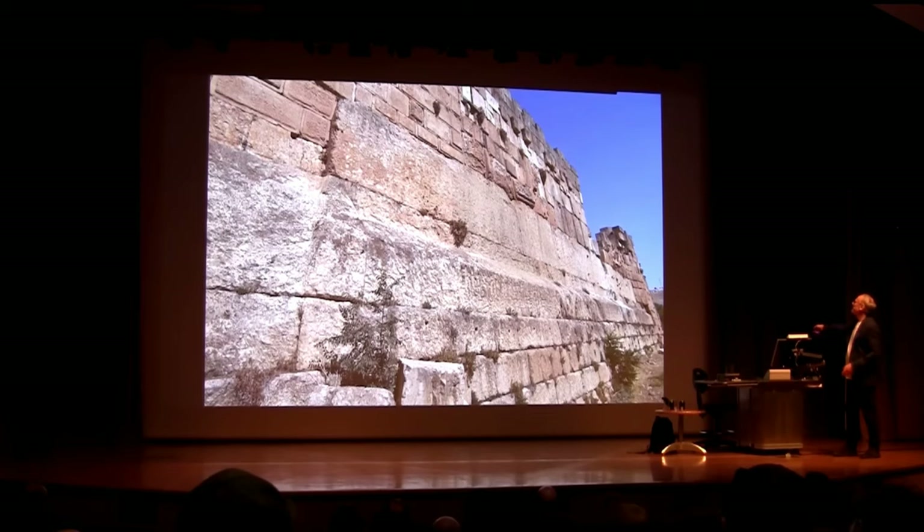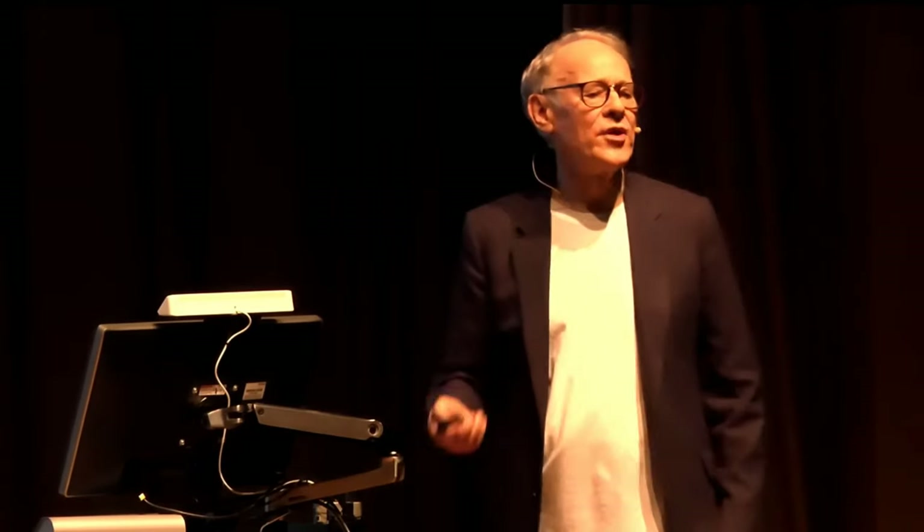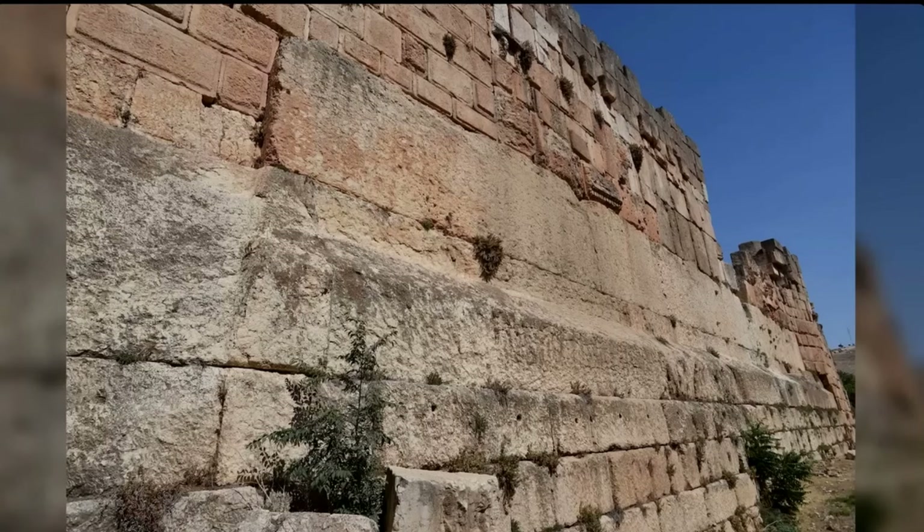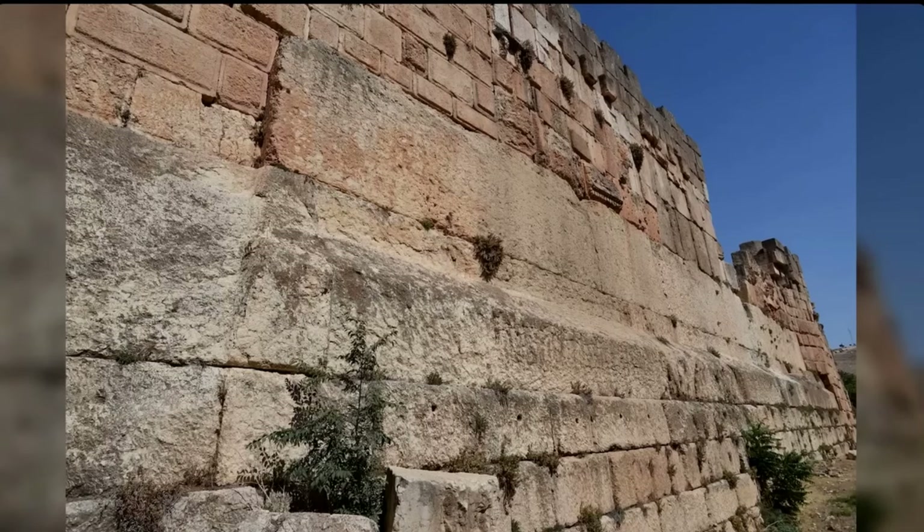This is called the Trilithon. Each of these three blocks weighs 900 tons — 900 tons. And it's extraordinary the way they're built into a wall and raised 30 feet above the ground like this. A wall, the provenance for which has not been established by archaeology.